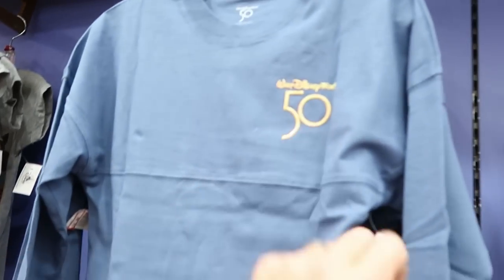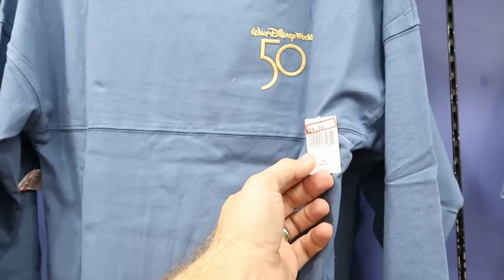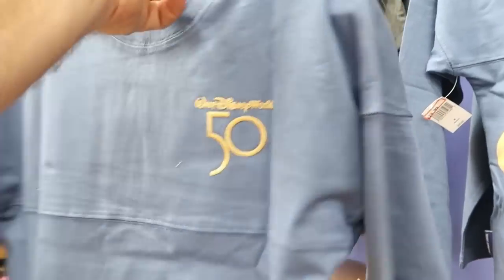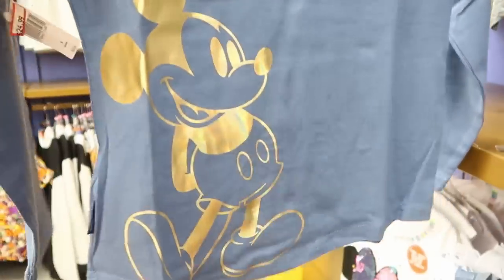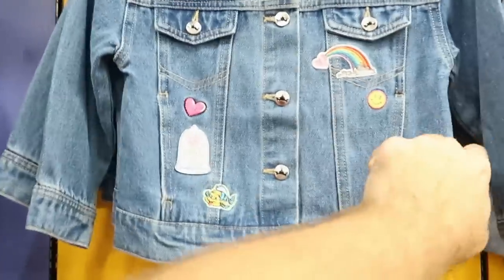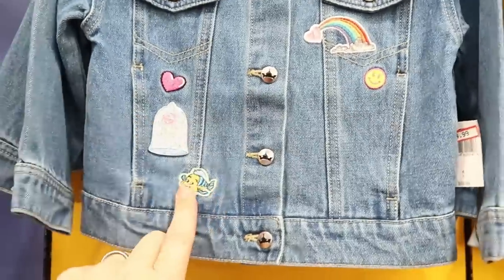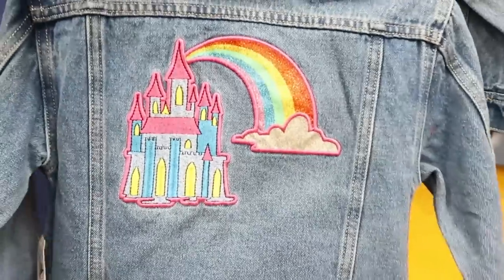New to the Character Warehouse from the 50th Anniversary Collection are kids' spirit jerseys for $24.99 from $50 — the front says Walt Disney World with a 50, the back has iridescent Walt Disney World text, and the bottom half has Mickey Mouse. There's also a really fun kids' denim jacket for $24.99 from $60, with Flounder and the Enchanted Rose on the front and a Cinderella Castle with an embroidered rainbow on the back.